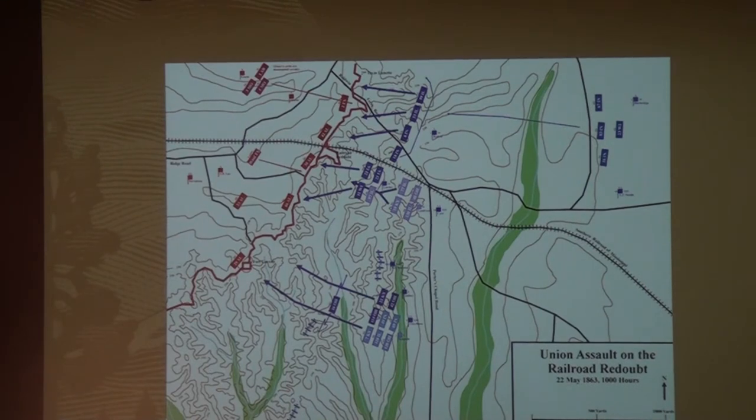The Union Army is going to lose 502 killed, 2,550 wounded, and 147 missing. The Confederates by comparison are going to have about 500 total casualties — so again, really lopsided. The assaults have failed, and they're going to have to decide what to do next.